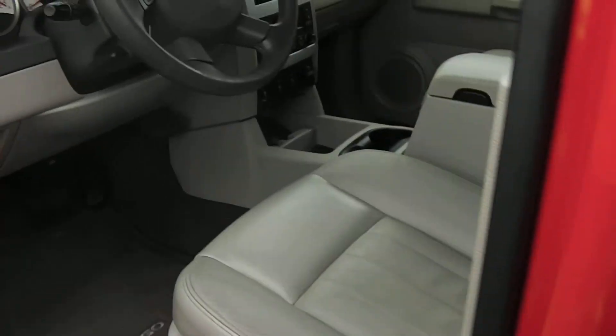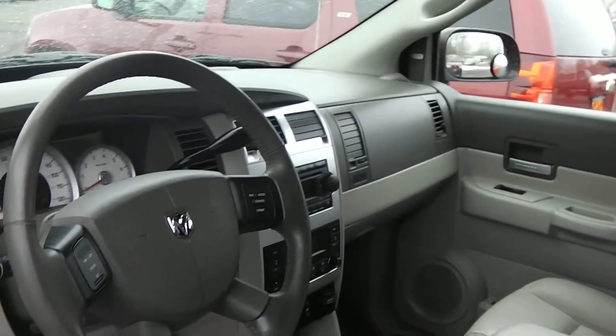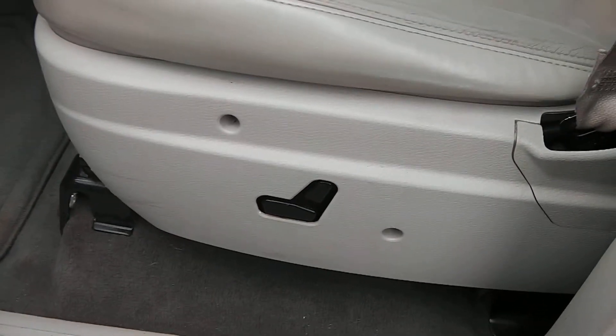Here you've got your auto-dimming mirrors with heated mirrors as well. Opening the driver's door, you see it's got the gray interior and leather seats. In your driver's door you've got your memory seating, power mirrors, power locks, power windows, and your child safety lock, plus a very large driver's door bin. It is a power seat.